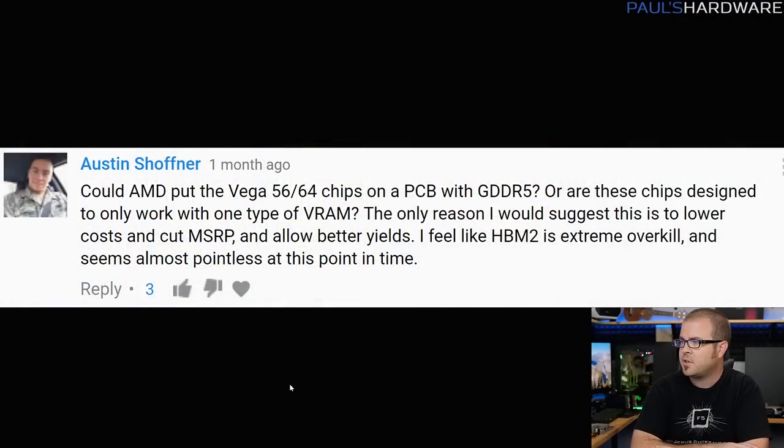Starting off with Austin Schaffner, who asks: could AMD put the Vega 56 or 64 chips on a PCB with GDDR5, as far as the video memory? Or are these chips designed only to work with one type of VRAM? The only reason I would suggest this is lower costs and to cut MSRP, allow better yields — feel like HBM2 is extreme overkill, seems almost pointless right now.